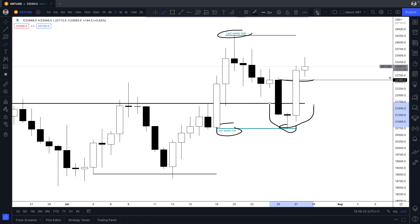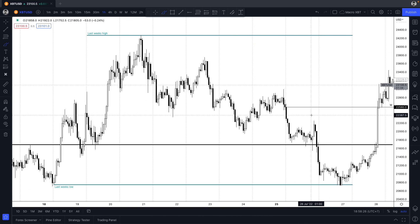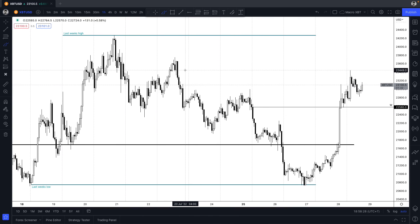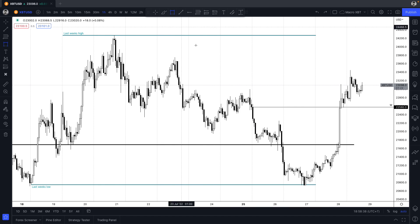Today we're just going to focus on the basics. On Bitcoin H1, the trend is broken — here was the high that created the low, this was the consolidation that sent the market lower, and it's broken above that now. So that for me is support. We also have that macro daily level in here and the weekly open.